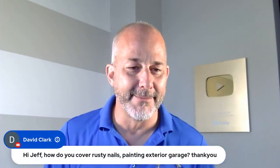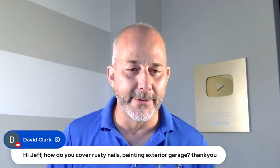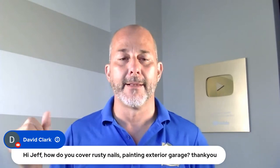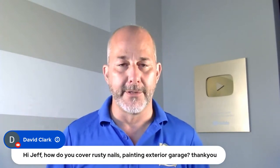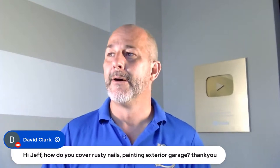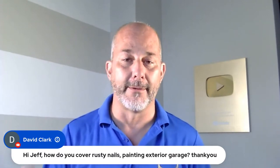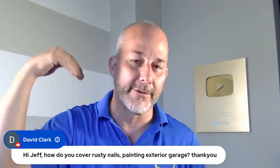David Clark, a member, asks: how do you cover rusty nails when painting an exterior garage? If you're not patching over the nail and just want to cover it, use something called cover stain or odorless Zinsser, or a trim clad paint. Get an aerosol can, shoot the nail with an aerosol stain blocker and paint, and then paint over top of the old rusty nails.